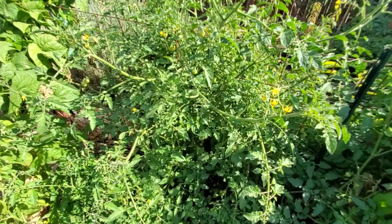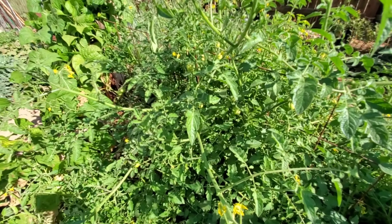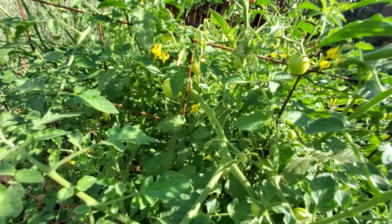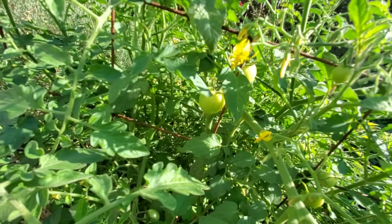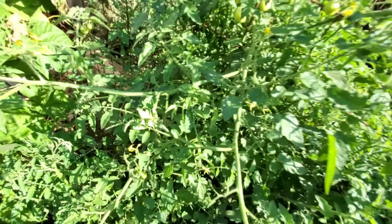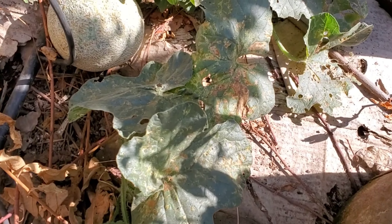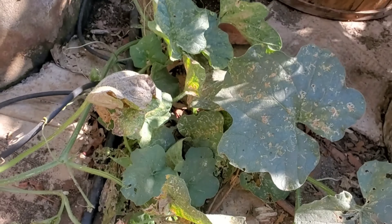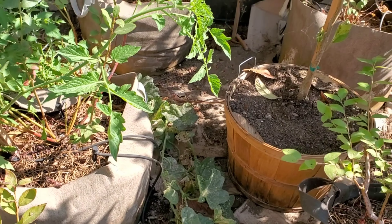Over here is a cherry tomato. It kind of took off slow and then went fast and it's done a decent job at producing some cherry tomatoes, but since the season's wearing down they're not doing as well — I have had a few to enjoy. And over here is the lonely cantaloupe. I'm hoping he's a survivor because that'll be delicious.